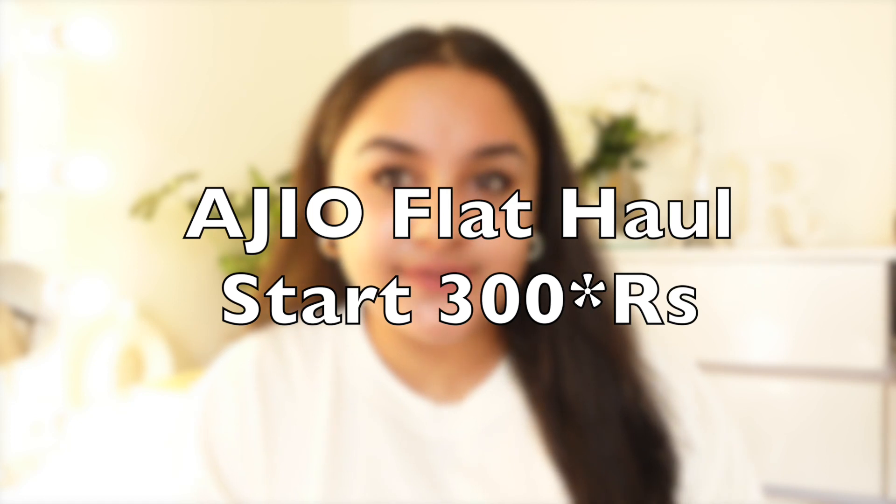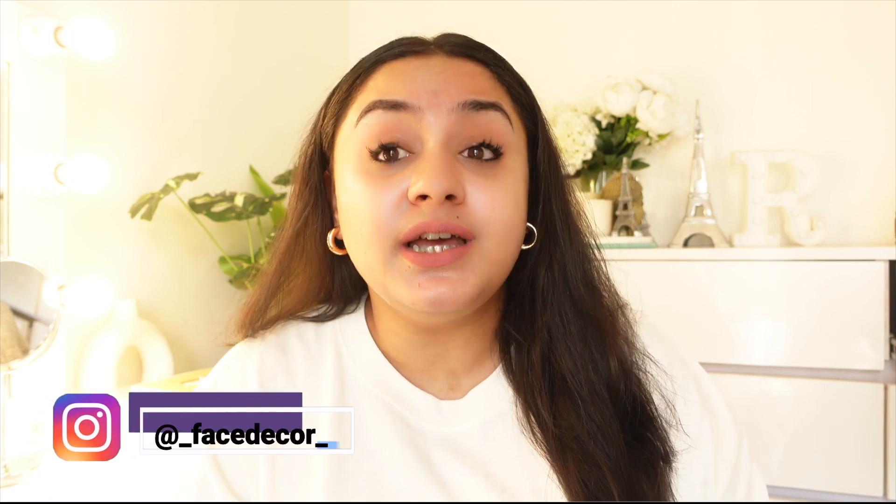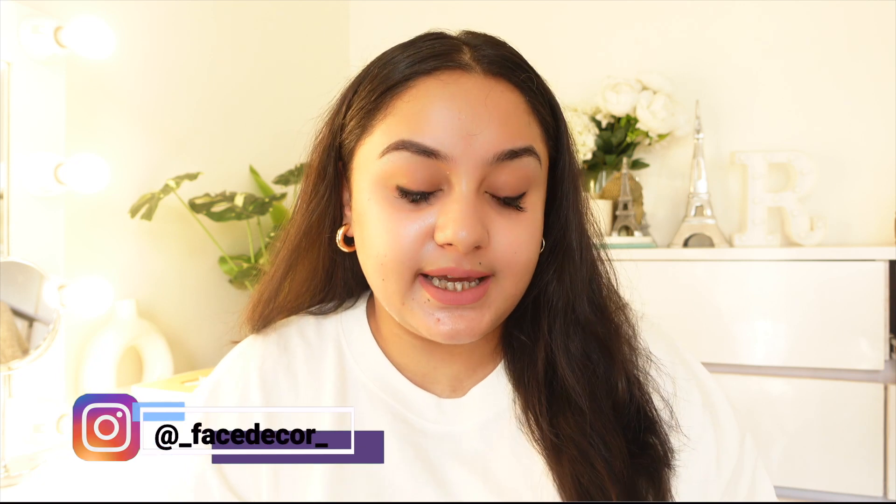All under Rs.500 and the best part is that it starts from Rs.30 onwards. I know you are going to love it and also the best part is that all trendy flats I have to show you, because today is a platform where the quality is also good — trendy flats or heels at all affordable prices. That's why I am going to show you Rs.200 to Rs.500 products.